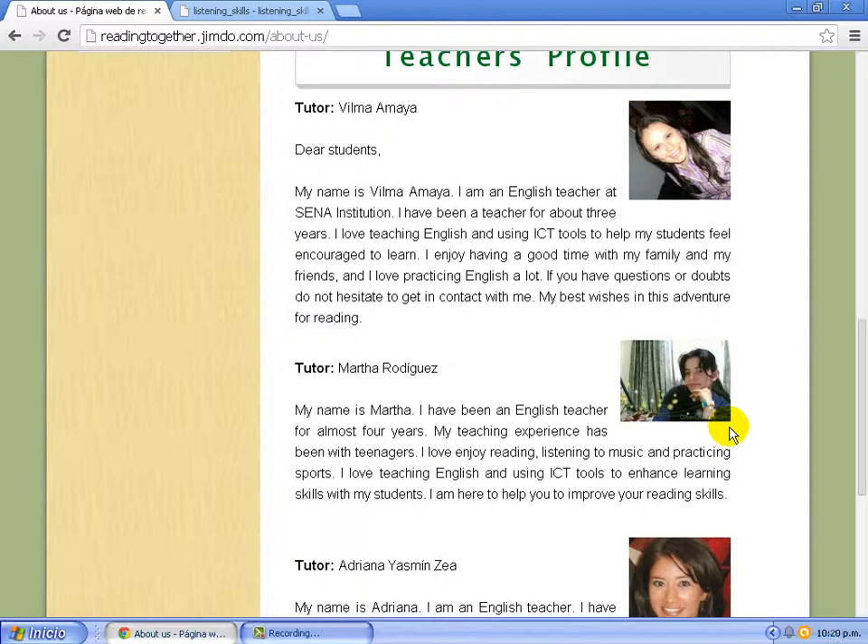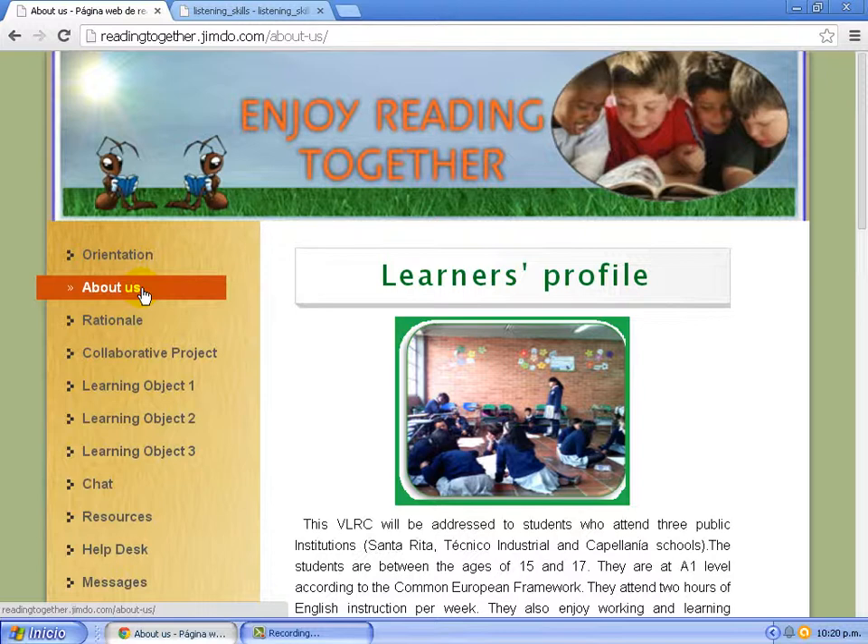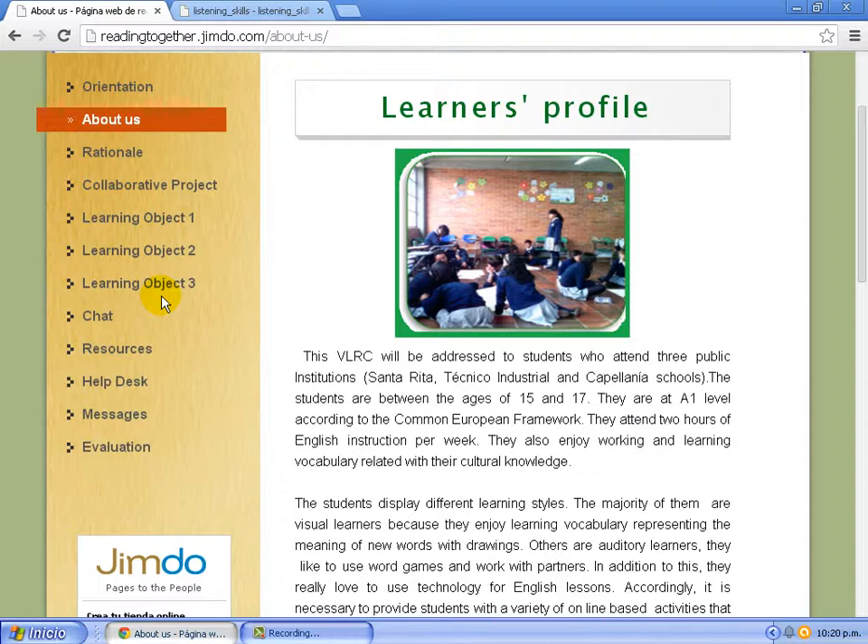This web page has different main tools: Orientation, About Us, Rational, Collaborative Project, Learning Objective 1, 2 and 3, Chat, Resources, Help Desk, Messages, and Evaluation. In Learning Objective 1, students have the opportunity to explore different reading strategies.